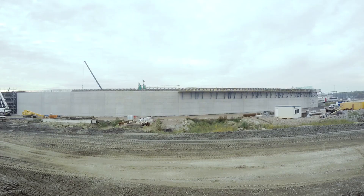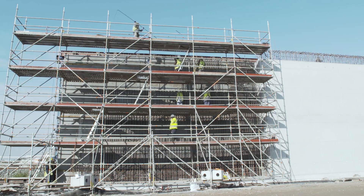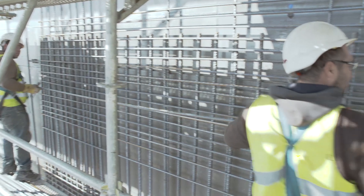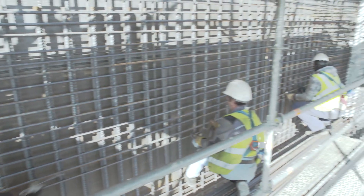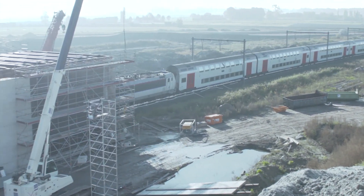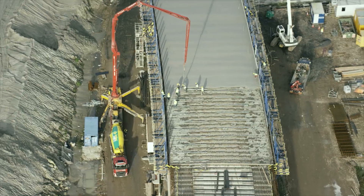Therefore, a tunnel was built over the tracks. The tunnel walls were constructed with the help of a wall box, without hindrance to train traffic. Finally, prefabricated concrete beams form the roof.